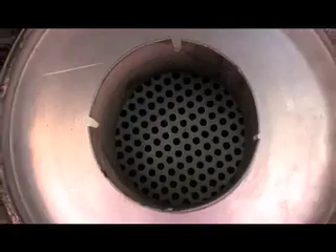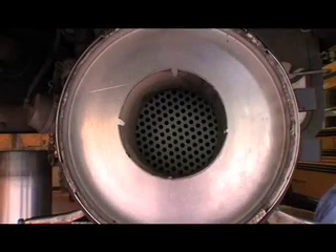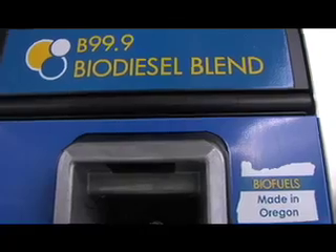Can your equipment be retrofitted? There are particulate traps and oxidation catalysts that can help with that. Sometimes you may even want to decide to replace your equipment. Then you can look at cleaner fuels — biodiesel.